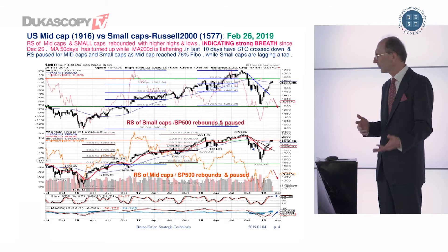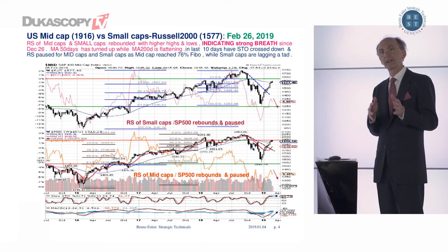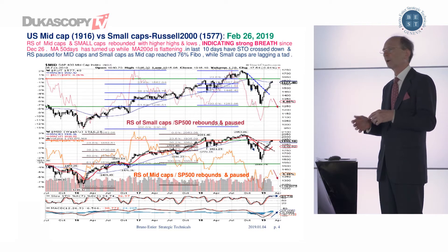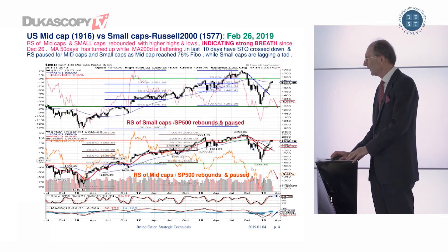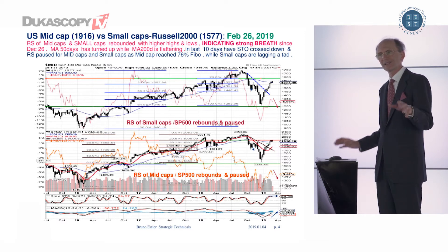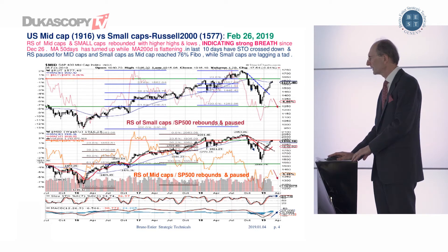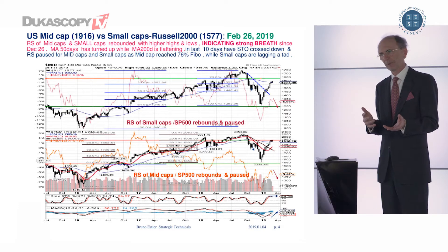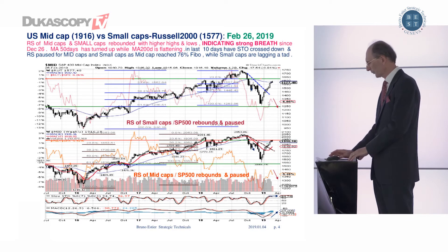As we can see on this chart, the top shows the small-cap and the bottom part shows the mid-cap. The red dotted line is the relative strength of small-cap divided by the S&P 500 large-cap, and the orange line is the mid-cap divided by the S&P 500. During the decline, both sectors underperformed the large-cap. Now they have been rebounding strongly, outperforming the large-cap. That means everybody was participating in this rebound, and this is a bullish sign medium-term.